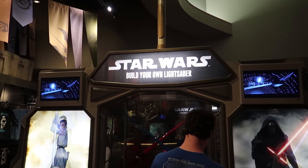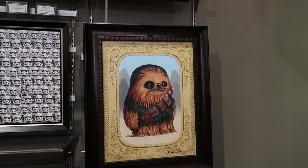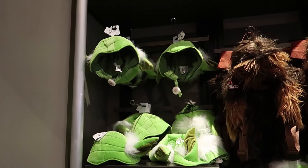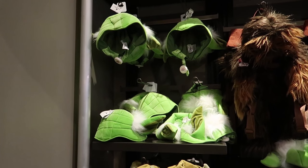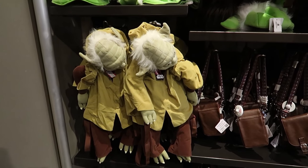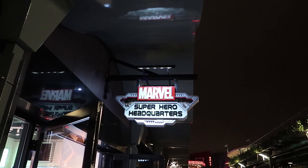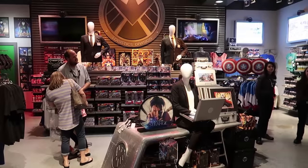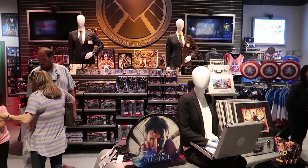There's a build-your-own lightsaber station here — this is amazing! Or I could get a little hat that makes me look like Yoda, or a little backpack that makes it look like Yoda is riding on my back while I run. Switching over to the Marvel Superhero Headquarters to see what they've got. There's a faceless mannequin doing some top secret stuff. When I walked in and asked how they were doing, they said 'marvelous' — that is a fantastic pun.